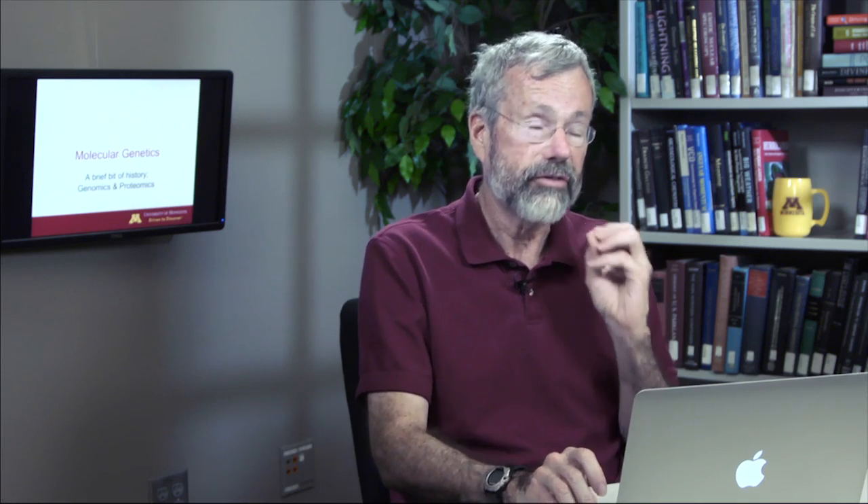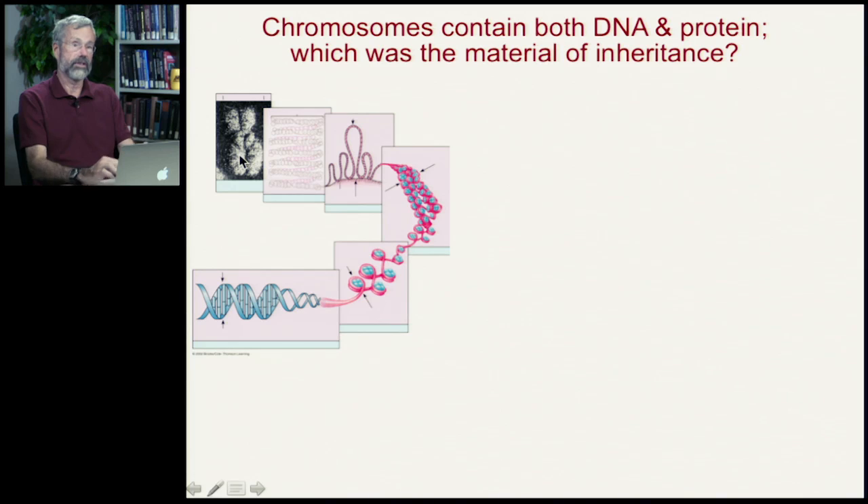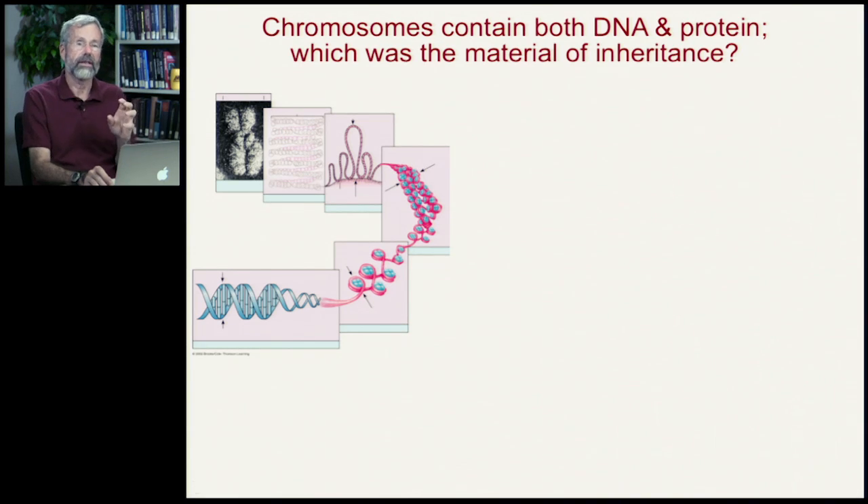We don't really have time to go over the whole history of this, but I just want to make a few points. It was known for some time, in about the middle of the 20th century, that our cells contained chromosomes, and it seemed pretty likely that the chromosomes were the material of inheritance. But the DNA molecule is all wound up — it wraps itself around little bits of protein called histones, and there are other protein structures involved to give you this familiar shape of a replicated chromosome that looks like an X. So what was the actual bit that was passed on from one generation to the other? What was the actual material of inheritance?